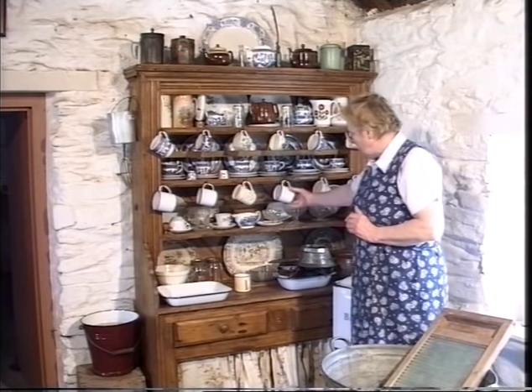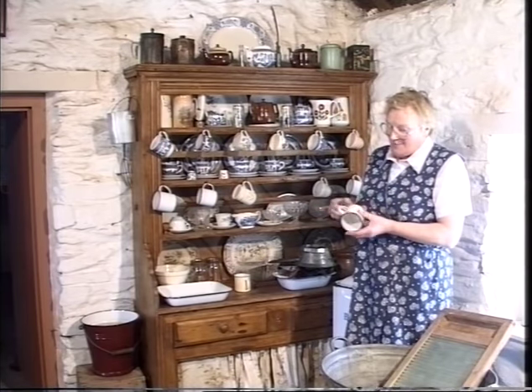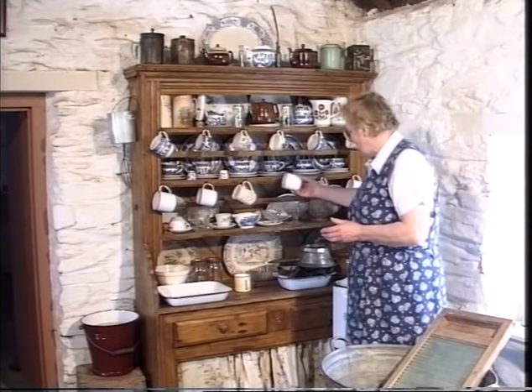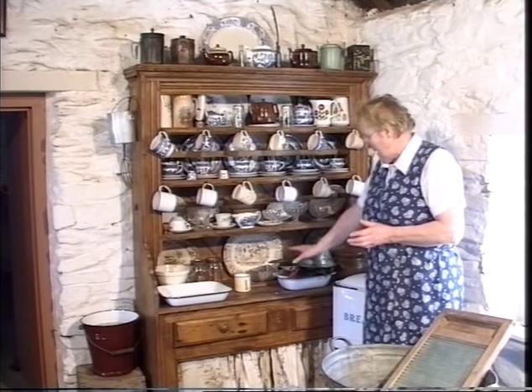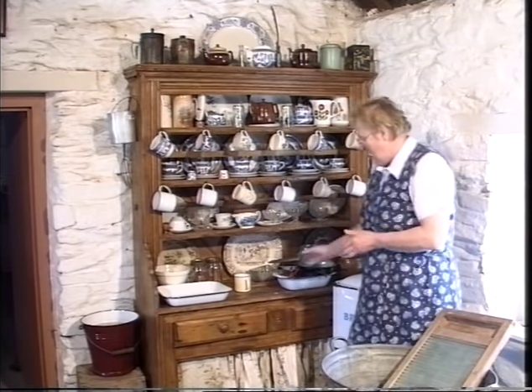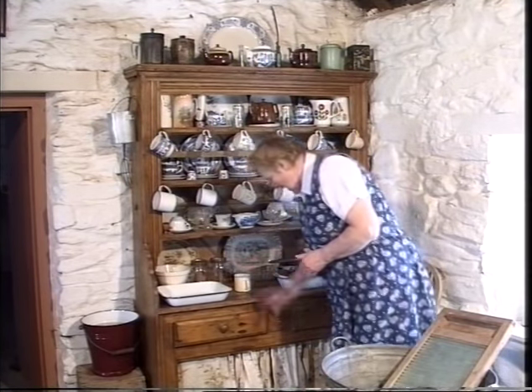And as you came down then, you had the little pennies, as we used to call them. These were for the children. And if they fell or broke them, it didn't matter. And then the ordinary working plates and the various — the dish for the bread and the bowls for the eggs and the jar.